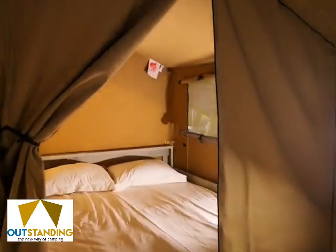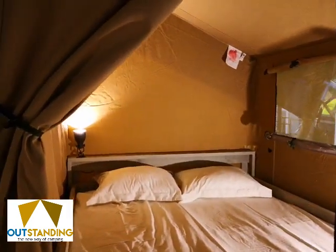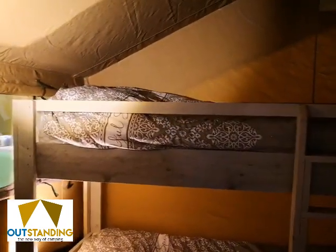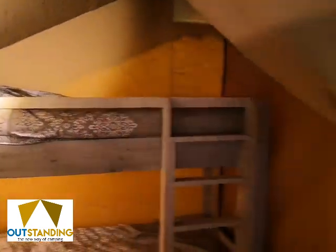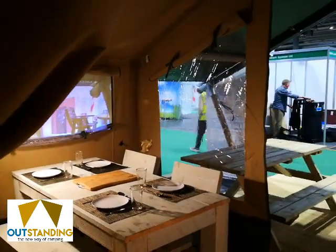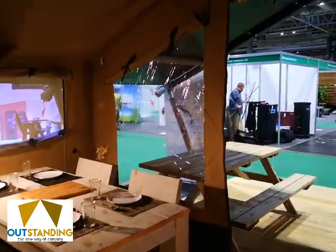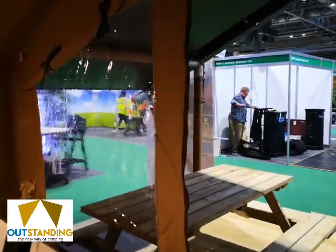We've got a lovely big double bed towards the back right, and on the back left we have a set of bunk beds — but they're adult size, so as we say it can easily sleep four. It's James here from Outstanding Tents UK, thank you for watching.